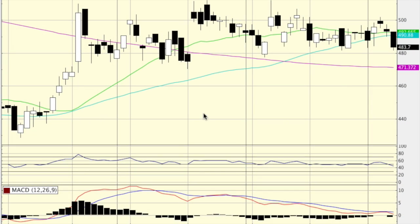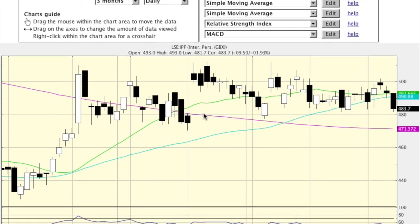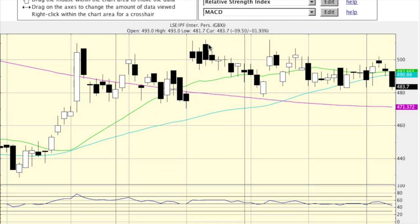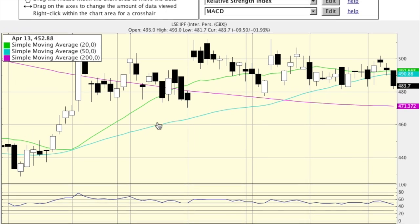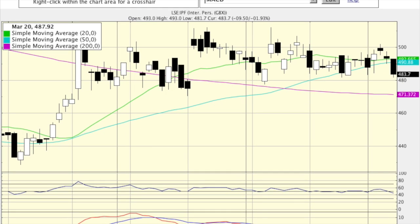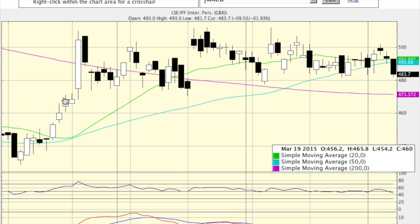Hi there, Justin from sharepickers.com here. I'm looking at the chart of International Personal Finance, ticker code IPF — this is my stock pick of the week. This is essentially a three-month chart on a daily basis, so each one of these candles represents one day's price action. One of the most bullish signs you can get is a strong surge of the price across the 20-day moving average.